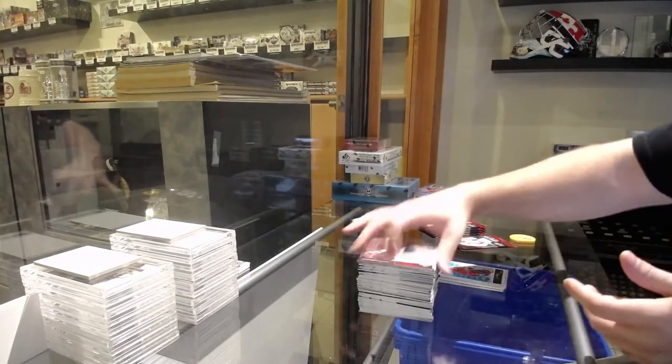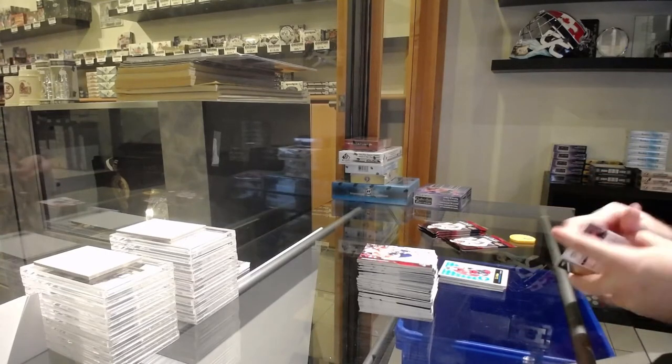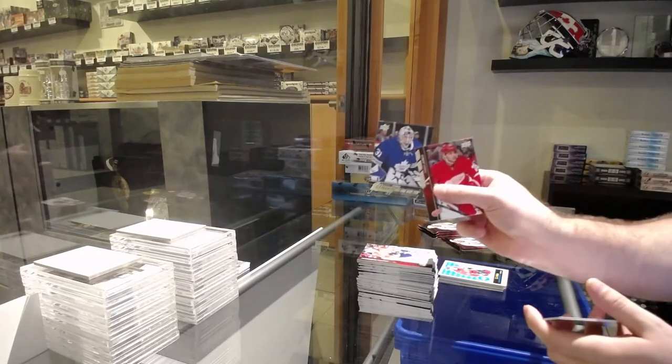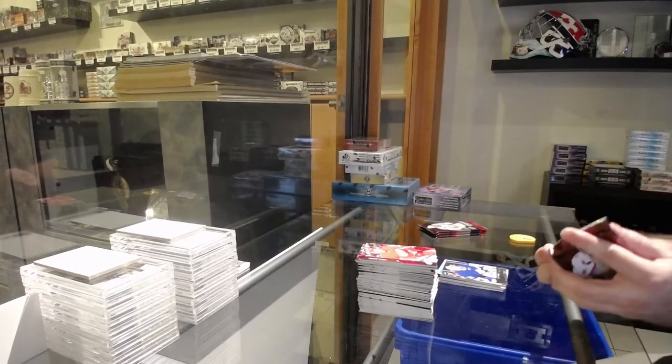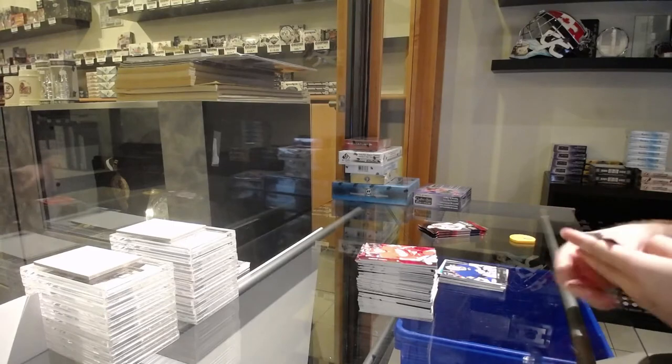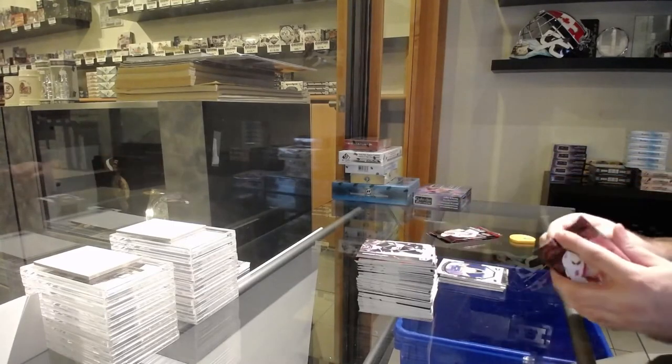TJ Oshie for the Capitals — Retro. I'm pretty much down to a lot of the rare and low-numbered ones. Garrett Sparks Young Guns for the Maple Leafs. If any of you guys have any Matthews and want to sell, I'm more than happy to entertain it. Vertanen Portraits Rookies for the Canucks.